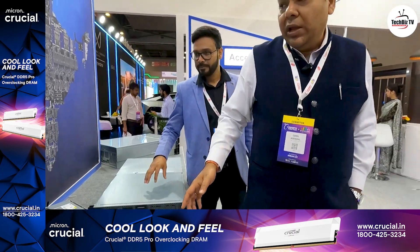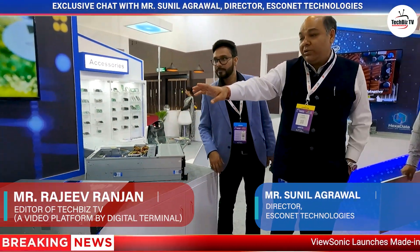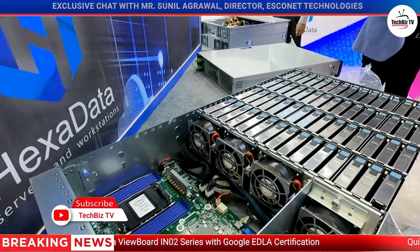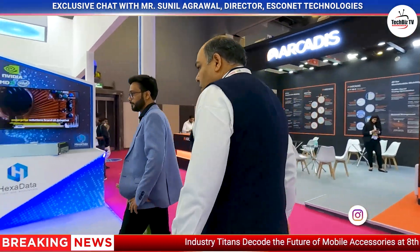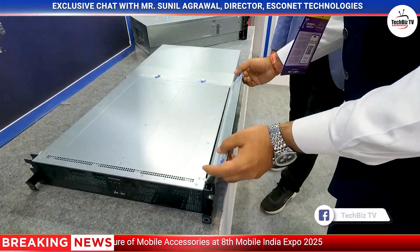That is one unique product — that storage server can accommodate up to 60 drives in a single box. Look at this setup — this is huge! You can go more than one petabyte in a single box. These are the innovations you are bringing, right?